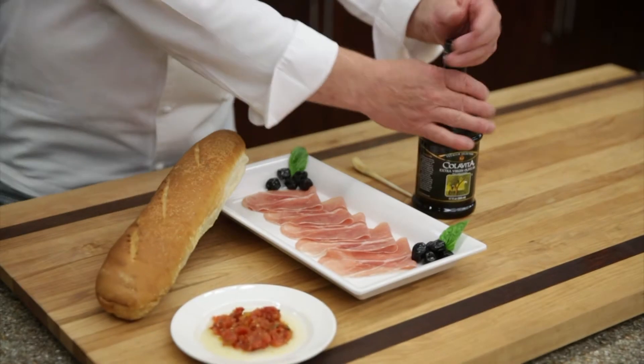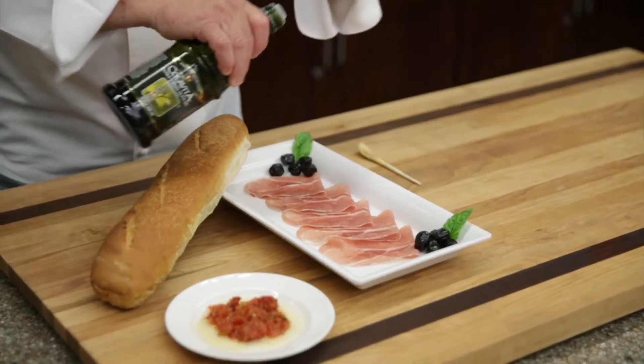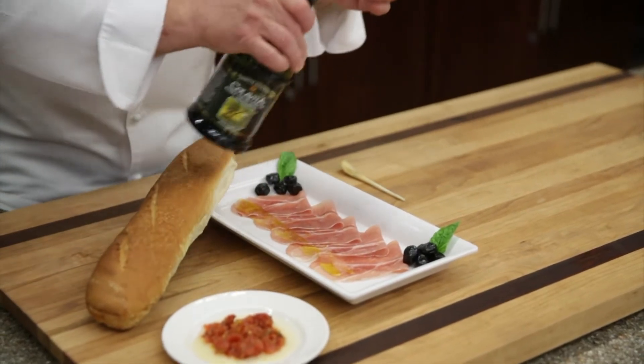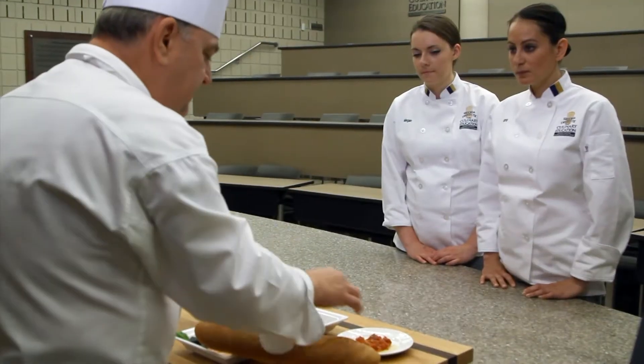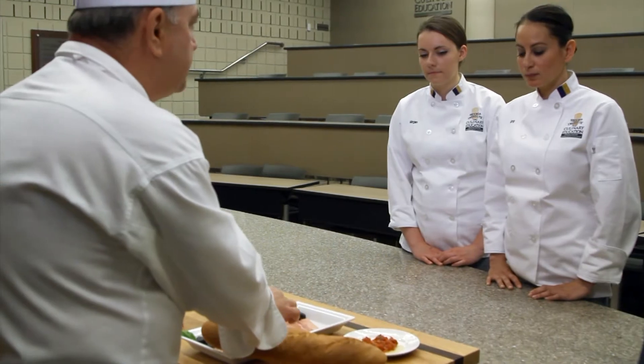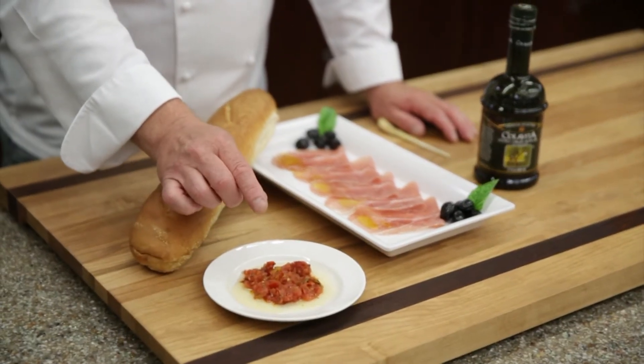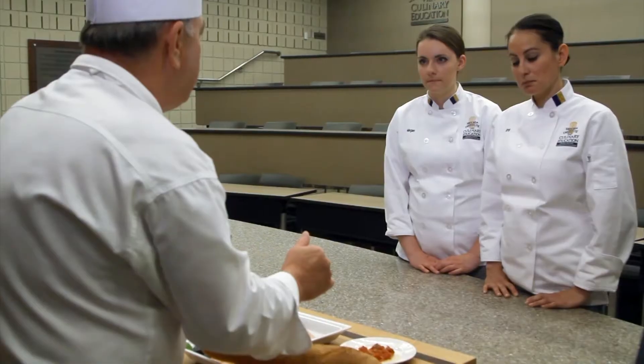This is generally the way that it will be presented — sometimes with some bread, a little bit of olive oil. This is just a little bit of domestic prosciutto. And here we have a little bit of olive oil, and sometimes something sweet to counteract the saltiness of the ham. This is a mostarda of tomato with a little bit of honey.